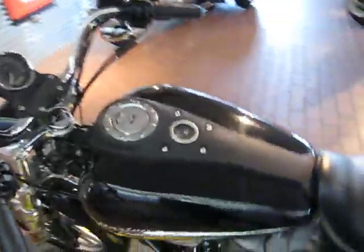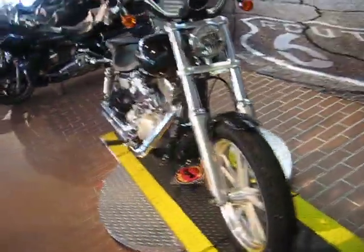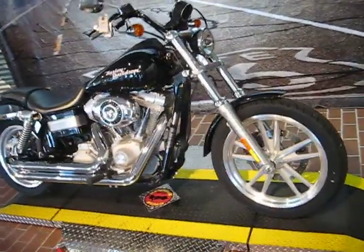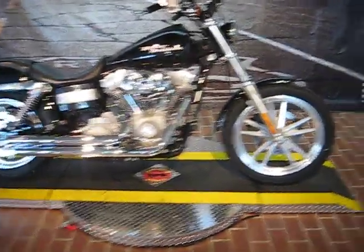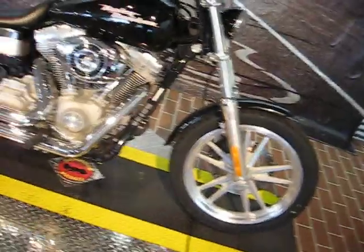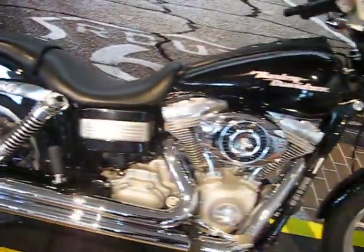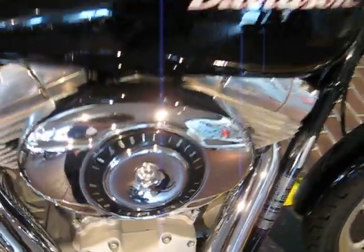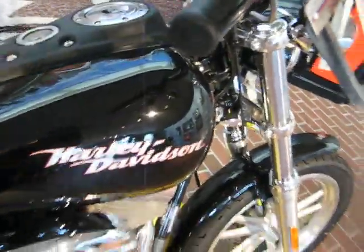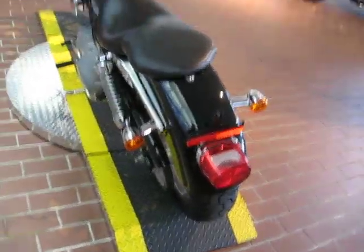What we are looking at here is a vivid black Dyna Superglide. The model code is FXD. It's a 2007. It has 17,537 miles. This bike is mostly stock. It does have a Python exhaust. It's also fuel injected and it has the 96 cubic inch engine. It has a really nice paint job on it, and it's a classy yet very simple bike.